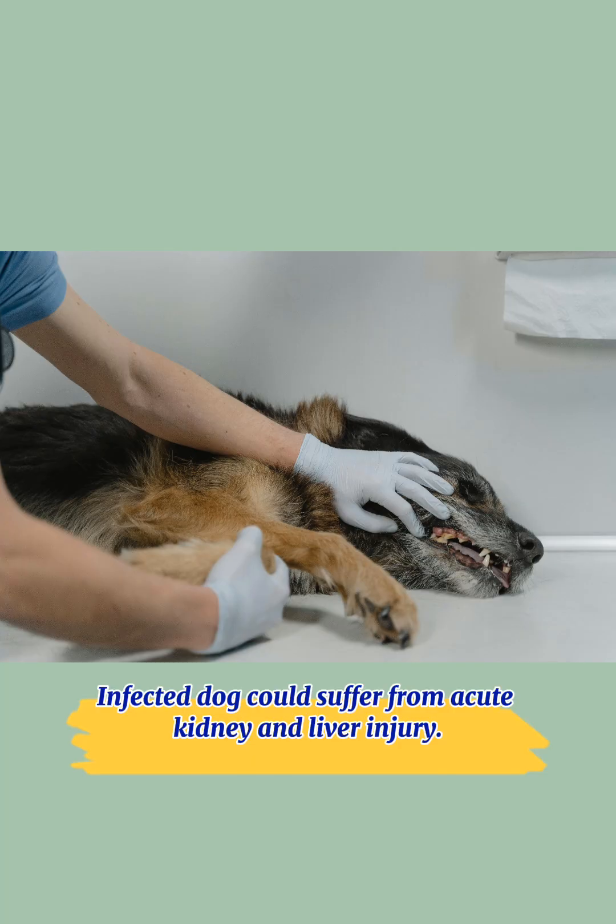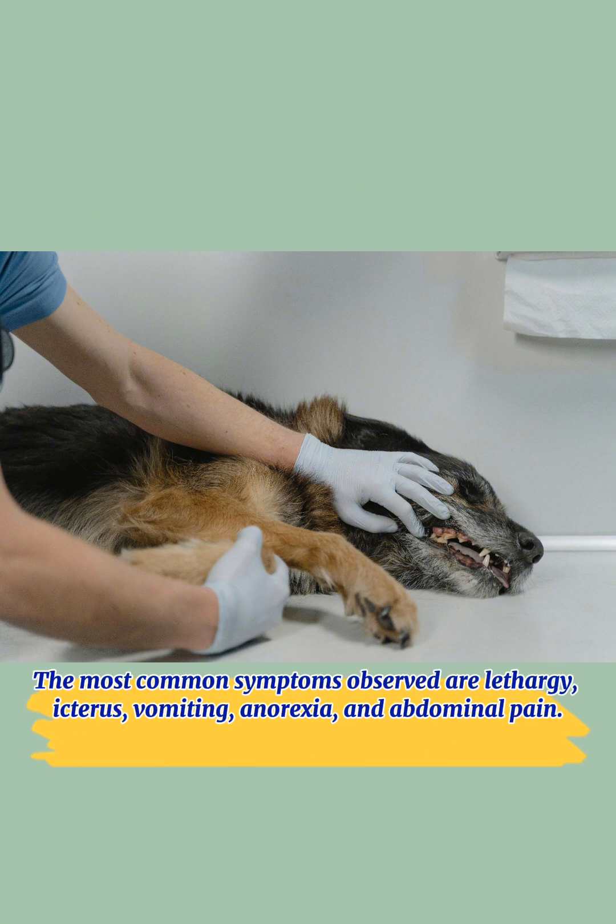Infected dogs could suffer from acute kidney and liver injury. The most common symptoms observed are lethargy, icterus, vomiting, anorexia, and abdominal pain.